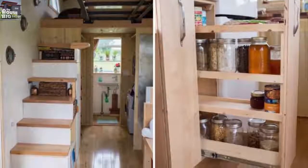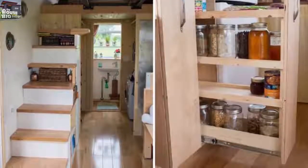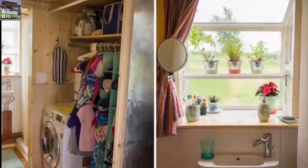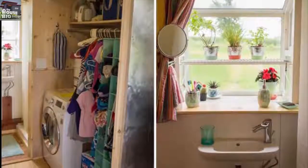For example, here is a stowaway dining room. The table has two wings to extend the width, and the bench on the right easily doubles as a coffee table. The two chairs on the left are actually storage boxes. Here's the dining room tucked away.